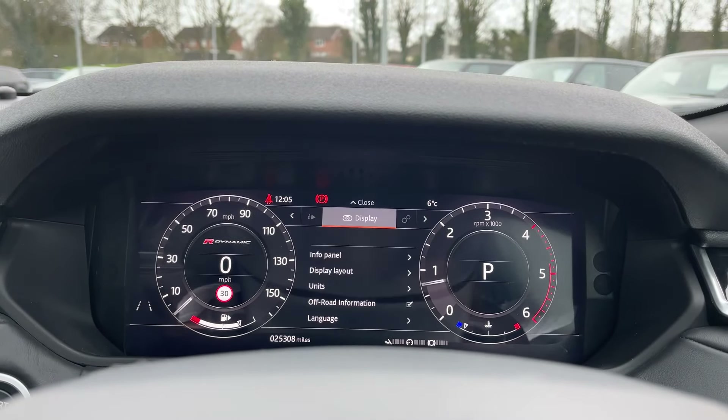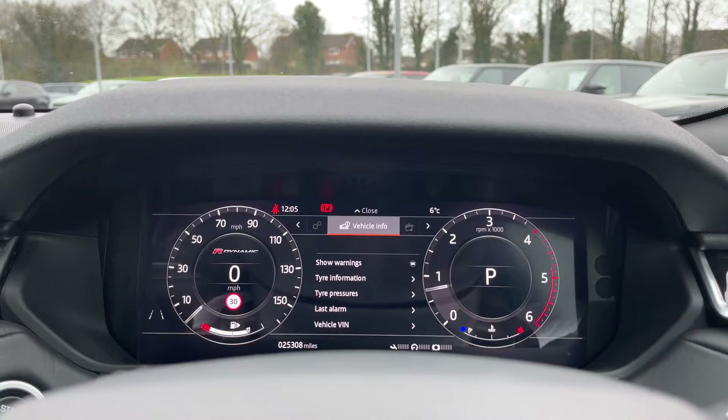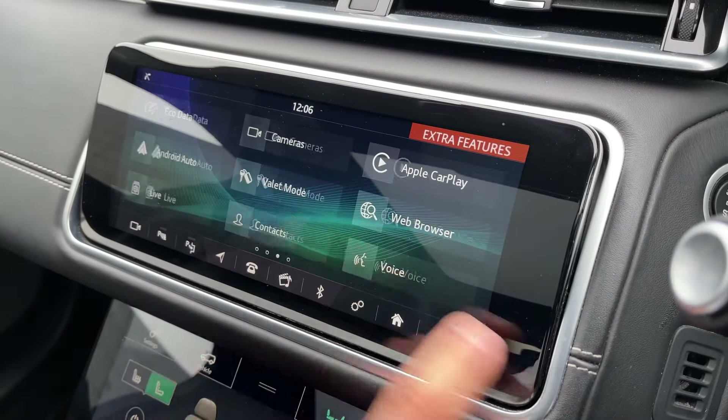In front of you, you'll find this beautiful screen with crystal clear graphics that can be tailored to the driver's individual preferences. The beautiful and immersive touch screen is a real centrepiece to this Range Rover Velar's interior.